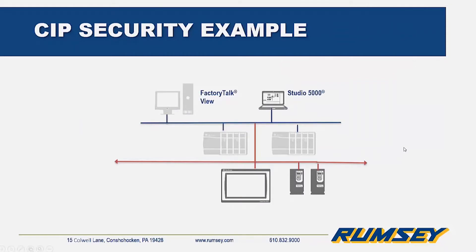In this example, here is a small system with an operator workstation, a programming workstation, two 5580 ControlLogix processors, two non-CIP-securable PowerFlex 525 drives, and a non-CIP-securable HMI. We want to be sure that the operator workstation and programming workstation are able to reach the controllers for programming.